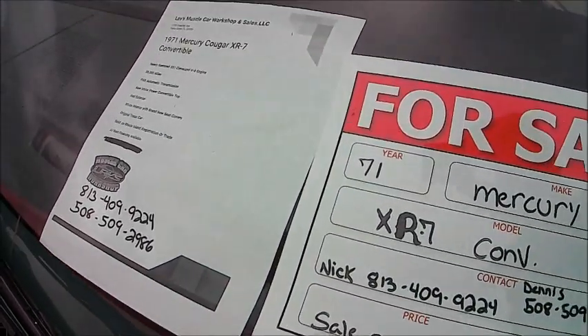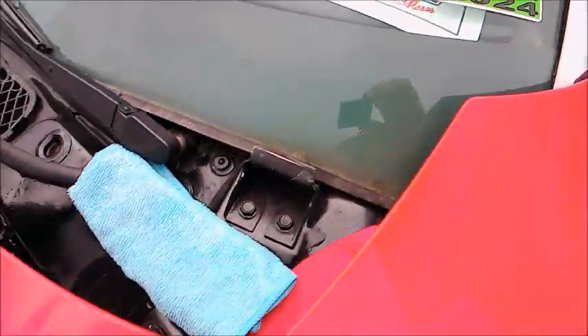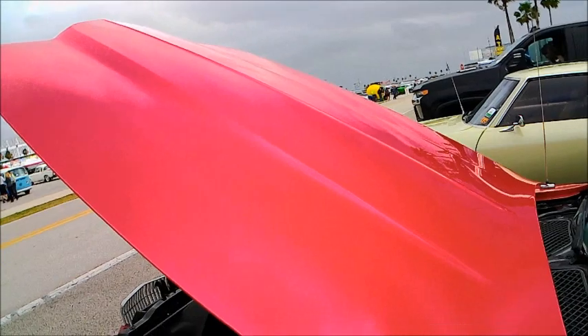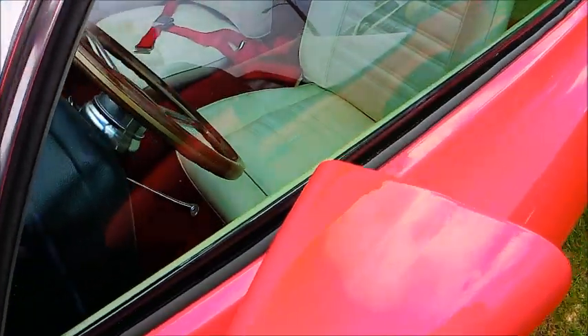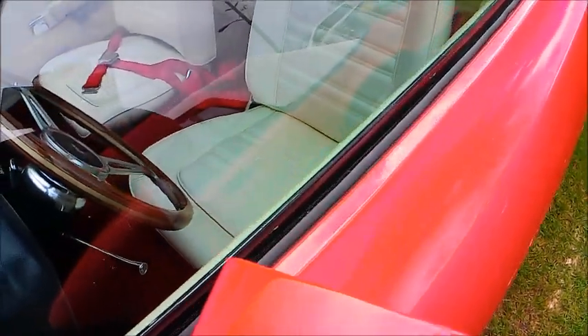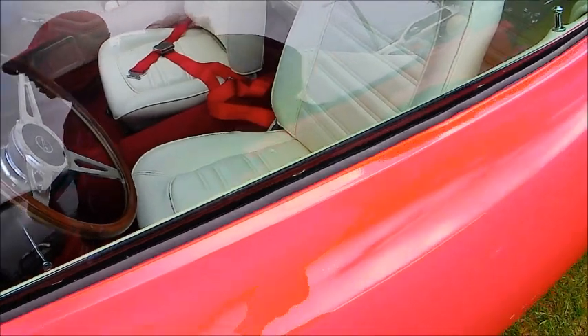It happens to be for sale, as you can see. And the white interior — very, very nice. Nice combination.